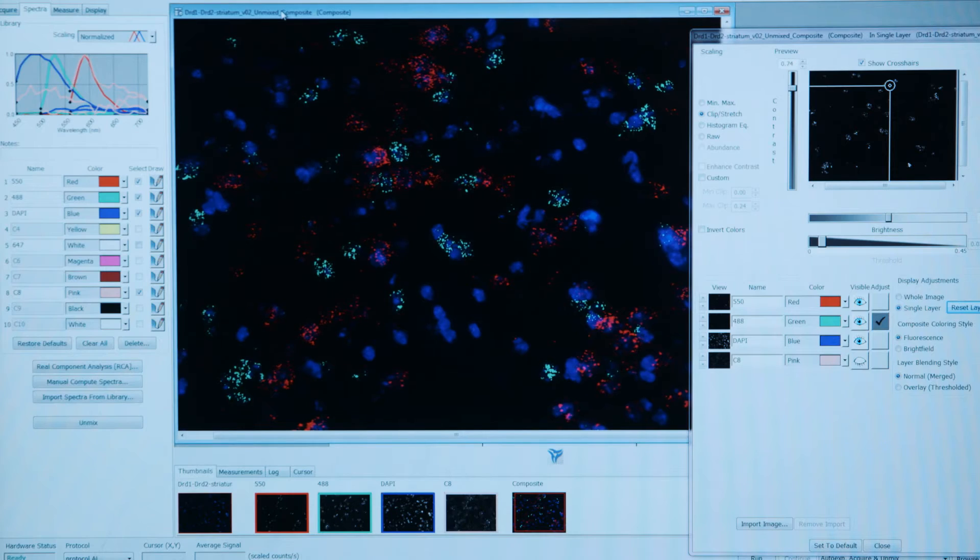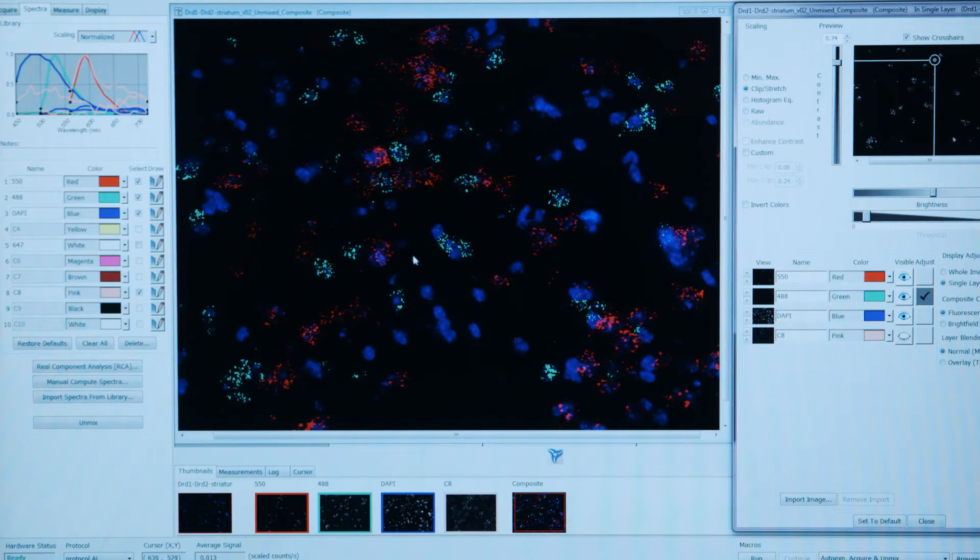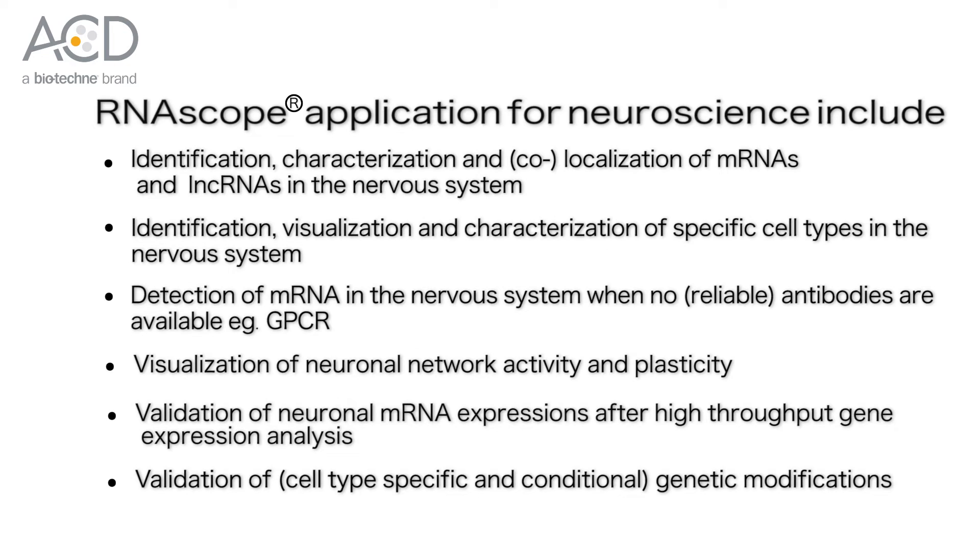And this adds single cell resolution, meaning that each dot visualizes a single RNA transcript or molecule. From the following applications, today I will focus on the use of our chromogenic and fluorescent RNA scope assay in the context of GPCRs, so G-protein coupled receptors.